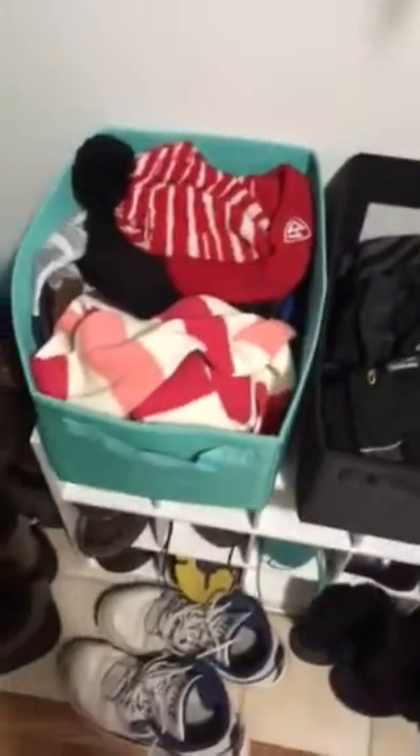Each kid has their own bin with their hats and mittens. Whether it's spring or summer, everything goes into their bin, and they know when they get home they put their hats and mittens back in their bin. In the morning they know exactly where they are to grab them.